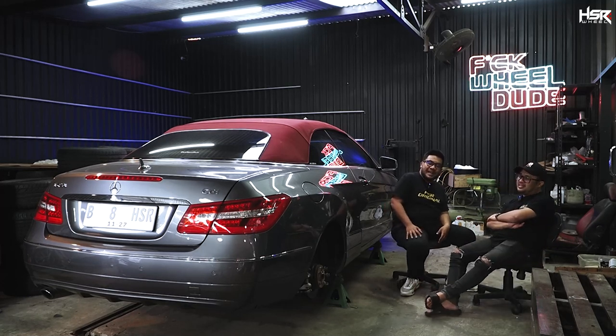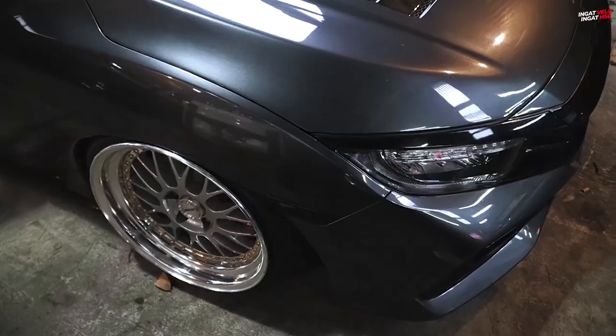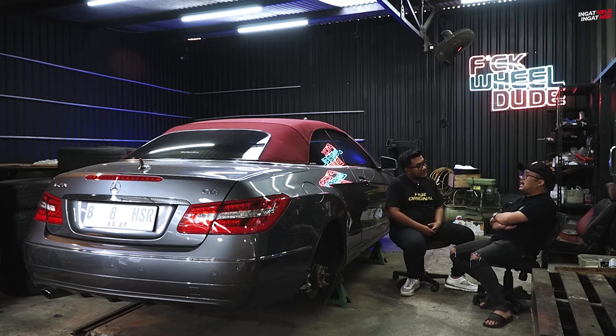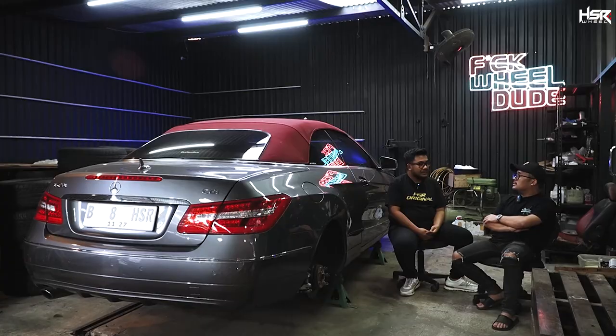Kembali lagi nih, kalau kaki-kaki lu main dari tahun 2020-an, berarti lu lebih ke suspension ya. Nah itu berarti di suspension sendiri lu megang full air? Hampir semua mobil di sini full air. Dan itu bisa untuk semua mobil. Mobil yang belum ada pun kita bisa request untuk order bikin, hanya mungkin butuh waktu. Sama aja kayak coilover juga, mobil apapun kita bisa bikin dan itu jadinya bolt-on.